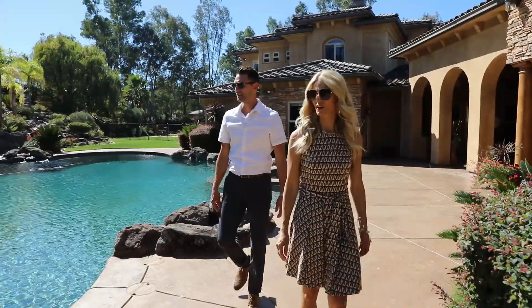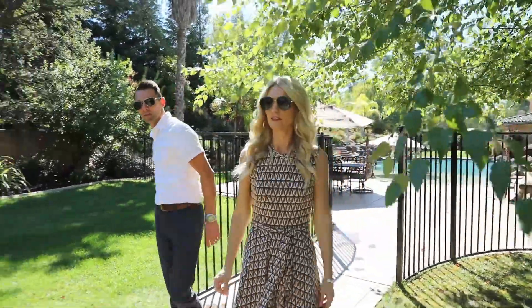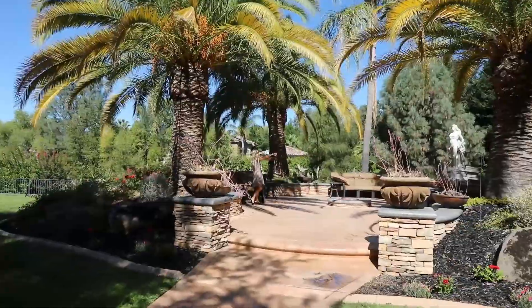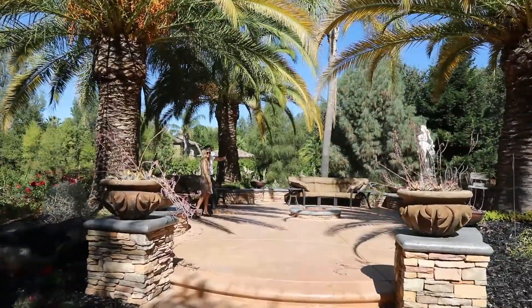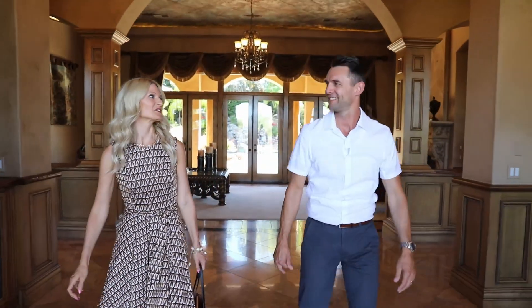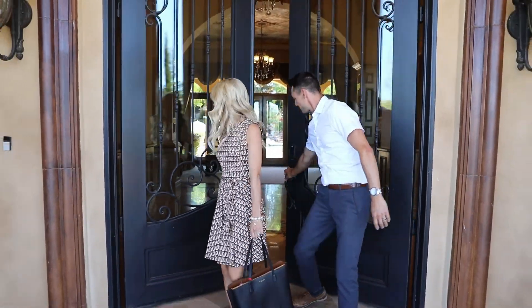It's hot today, I want to just jump in there. Look at this space — you could host any event back here. This is so amazing. This place is incredible, one of the best. Let's get this place sold!